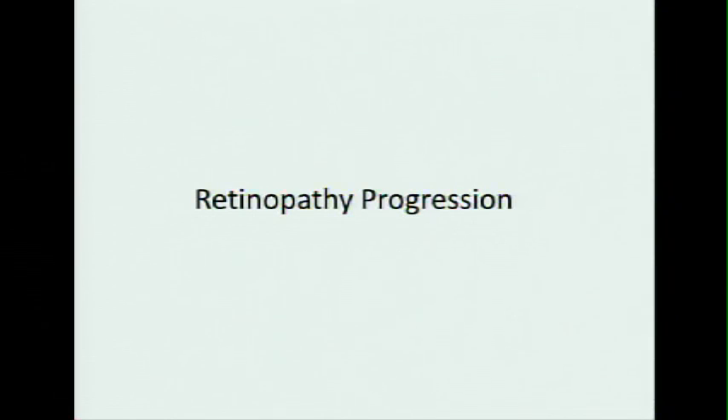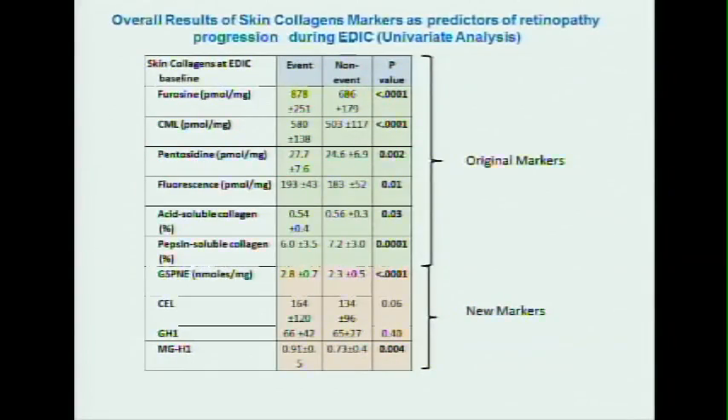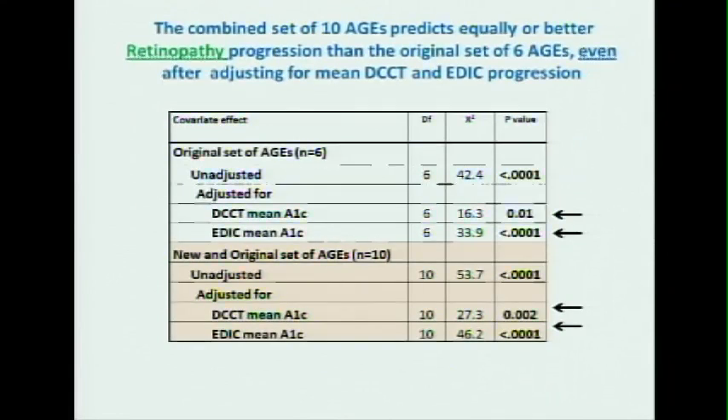Now, retinopathy. Looking at all individual factors by univariate analysis, all of them except CEL and glyoxal hydroimidazolone are basically predictors of the 16-year risk of progression of retinopathy. Pretty strong are furosine and CML — we already published that before. But new is the fact that glucosapane, the glucose cross-link, is an extremely strong predictor, and methylglyoxal is also.